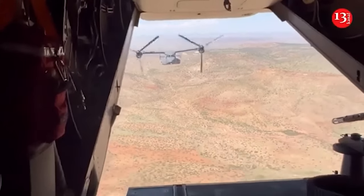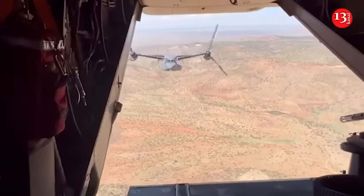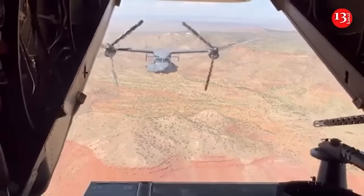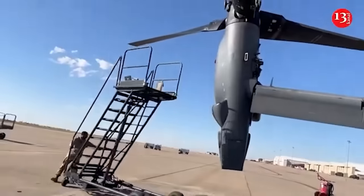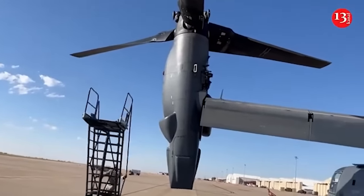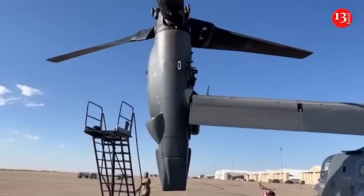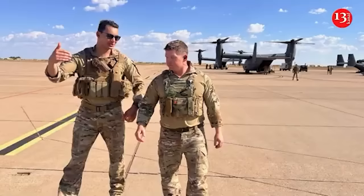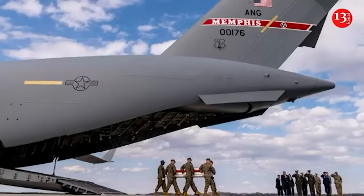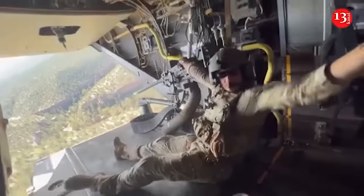The Osprey is back in the air after being grounded for months following a crash last November that killed eight U.S. service members in Japan, but there are still questions as to whether it should be. The complicated aircraft flies fast like a plane but converts to land like a helicopter, and even minor mistakes can turn deadly. Experts say it can struggle to maintain the lift needed to fly like a helicopter, and the Associated Press has found that safety issues have increased in the past five years, with the aircraft's design contributing to many of the accidents.